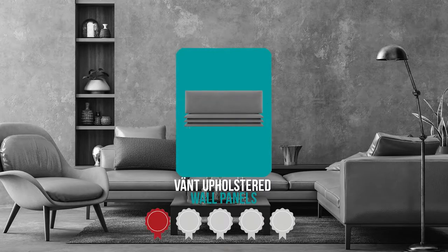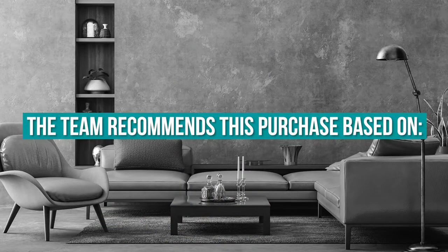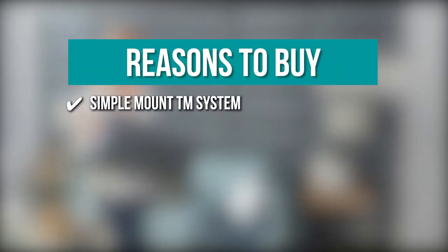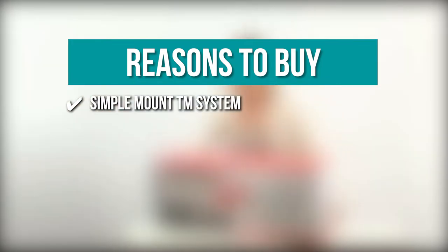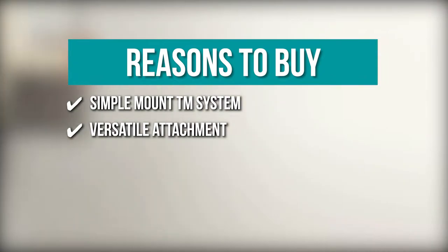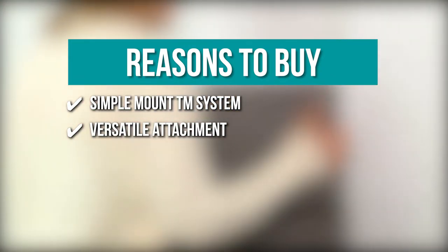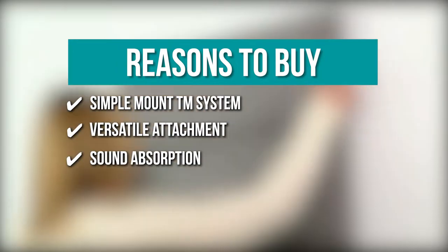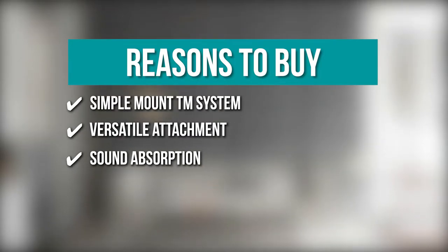TrustedShoppingGuide.com has awarded the Vant Upholstered Wall Panels a four badge rating. The leatherette and vintage leather are made out of durable polyurethane leather, and the woven materials are crafted out of cotton and linen. The team recommends this purchase based on: Simple Mount System — the patented anchorless screws are devised with a wide thread to firmly grip the drywall. Versatile Attachment — aside from screws, you can also mount the panel with adhesive Velcro strips. Sound Absorption — the cotton, weave, velvet, and suede panels have a 0.95 noise reduction coefficient.